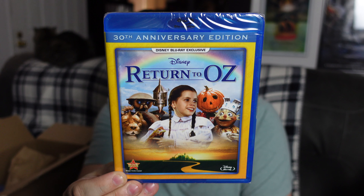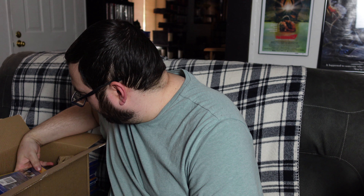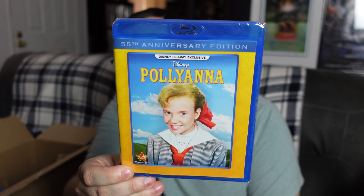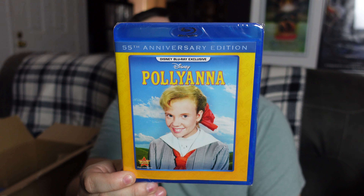We have Return to Oz. This is another one I feel like I might have watched once when I was a kid, but I just do not remember it whatsoever. So I'm definitely going to give that one a watch in the near future. And I love Wizard of Oz, so I'm sure I'll be able to enjoy this one as well. Ought to be a fun watch for sure.